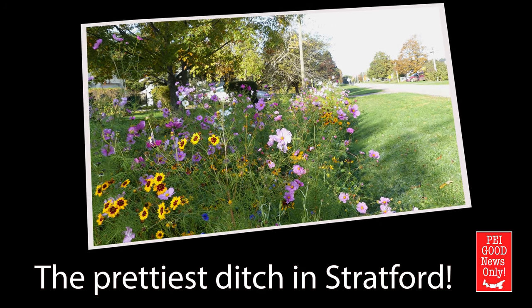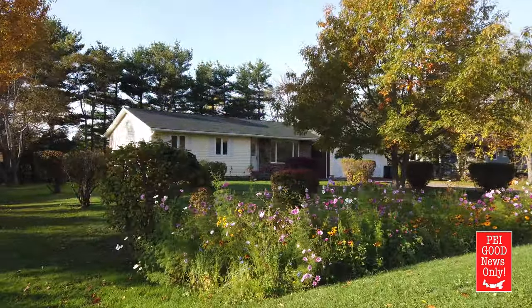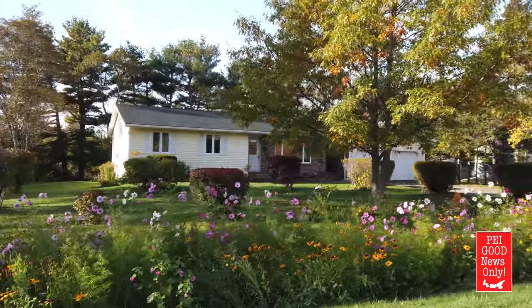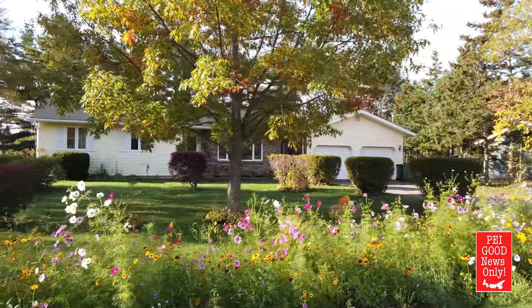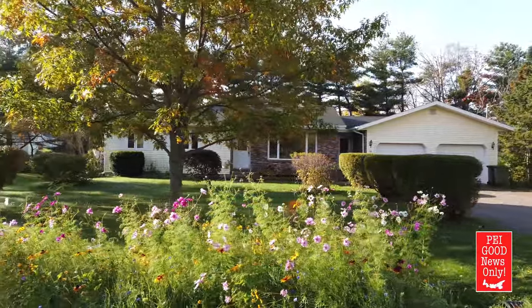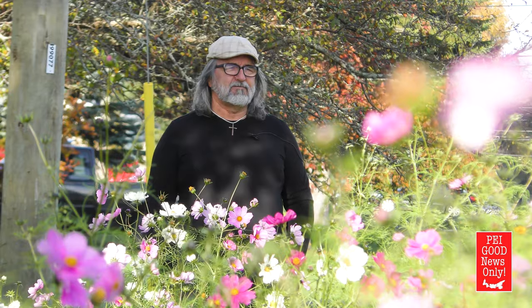The prettiest ditch in Stratford, well there you go. My name is David Nicholson and I live here on Marion Drive in Stratford, Prince Edward Island. We are looking at a beautiful row of wildflowers that I planted in the very early summer. I wanted to create a place that would be good for the birds and the bees and for the rest of us to be able to enjoy the beauty.